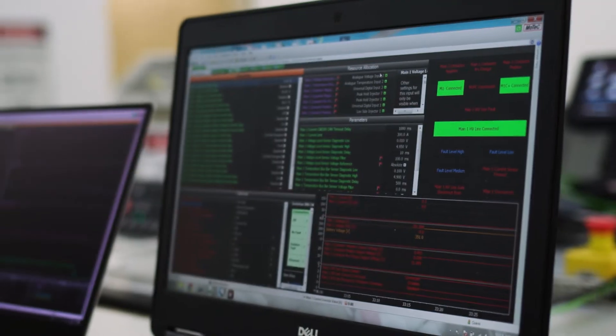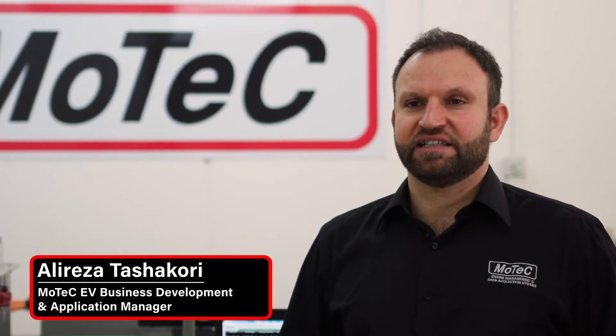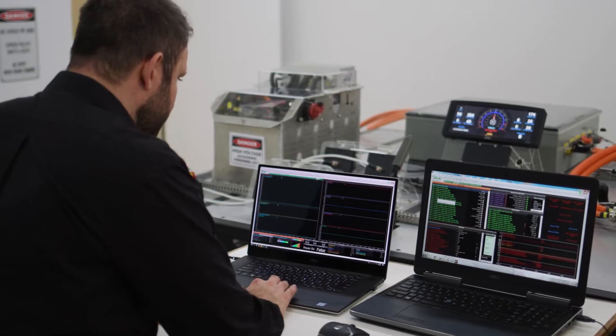MoTeC M1 control units provide a dynamic platform to design and develop customized EV control solutions using our M1 Build and M1 Team software.